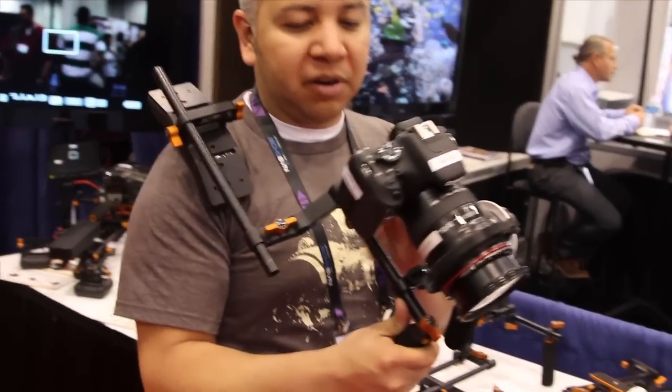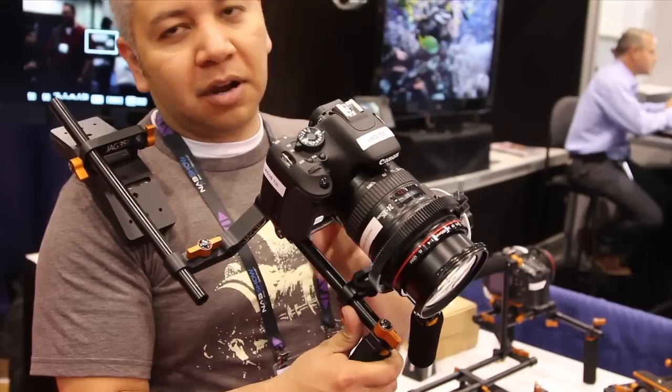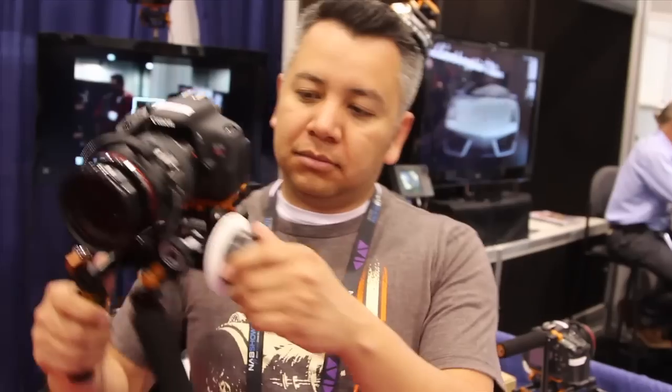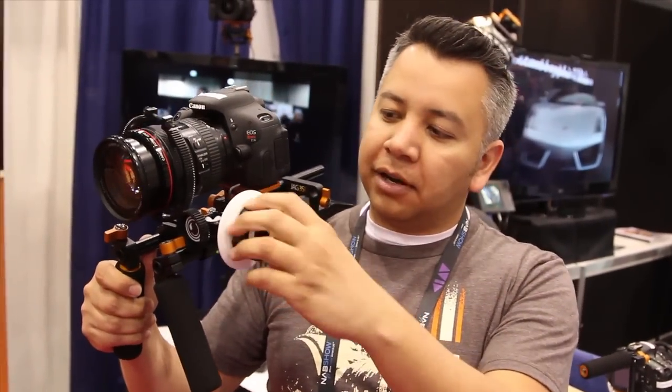This is our Field Runner. It became very popular. It's very affordable — it starts at $279 — and as you can see it's very small and very lightweight. You can put your follow focus on there and you're ready to go and have a stable shot.